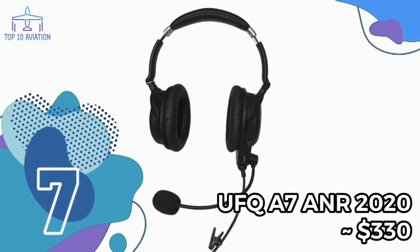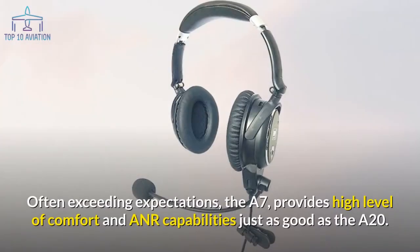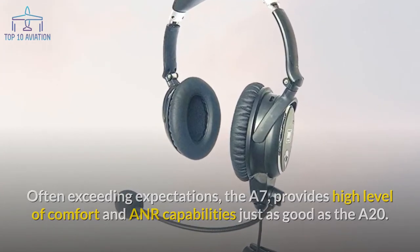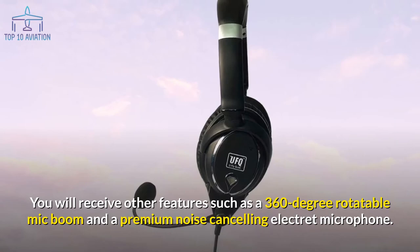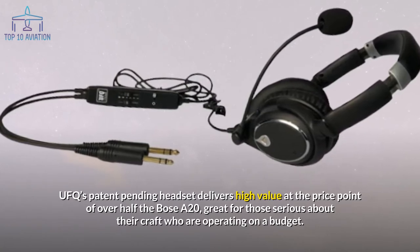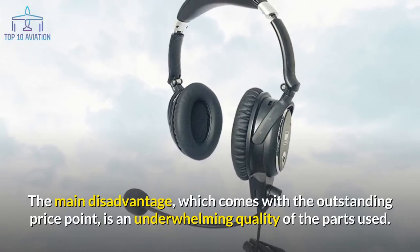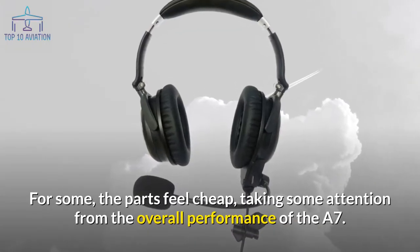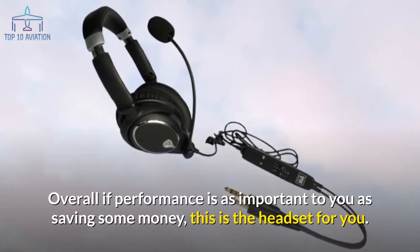Number 7: the UFQ A7 ANR. The UFQ A7 is a competitor to the Bose A20, often exceeding expectations. It provides a high level of comfort and ANR capabilities comparable to the A20, along with a 360-degree rotatable mic boom and a premium noise-cancelling electret microphone. UFQ's patent-pending headset delivers high value at over half the price of the Bose A20 — great for serious pilots on a budget. The main disadvantage is the quality of parts used, which some find cheap, though overall performance remains strong.